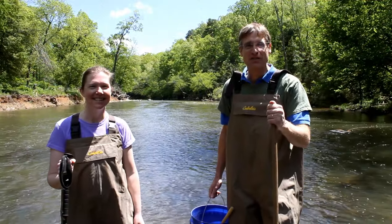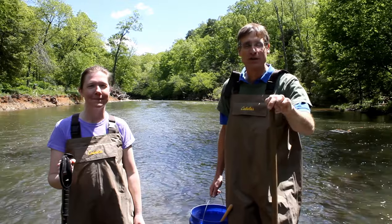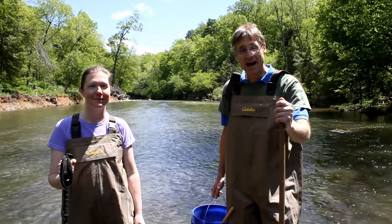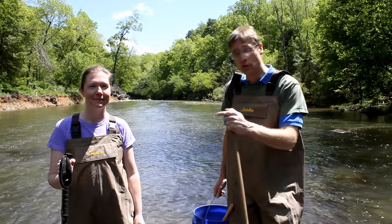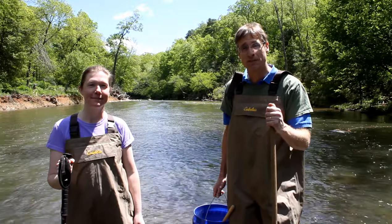Today's travels to find the fantastic fishes of the Eno have brought us to West Point on the Eno, which is a City of Durham park. The river travels through it for about a mile and a half. Helping me today is Julie Thompson, who you may know as the naturalist from Eno River State Park.